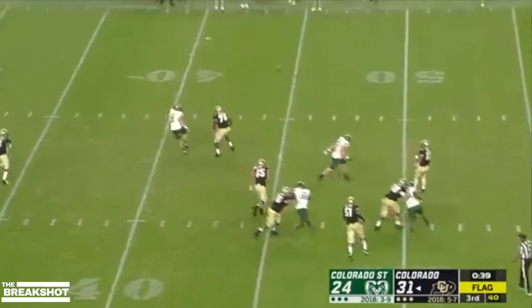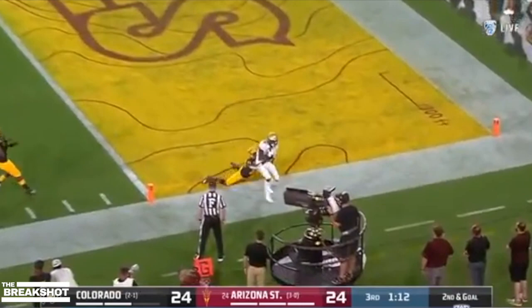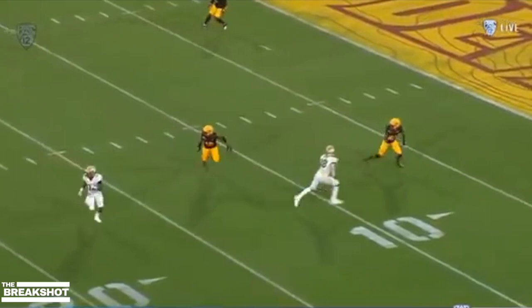More tempo for the Buffs. Montez surveys, floats one down the field — dangerous pass. And it's caught. Brown's got it. Third time tonight. Touchdown Colorado.